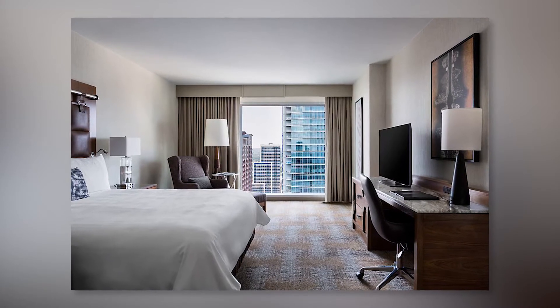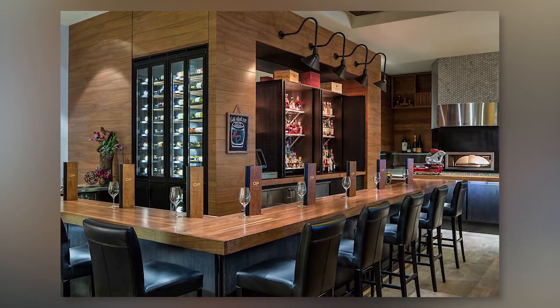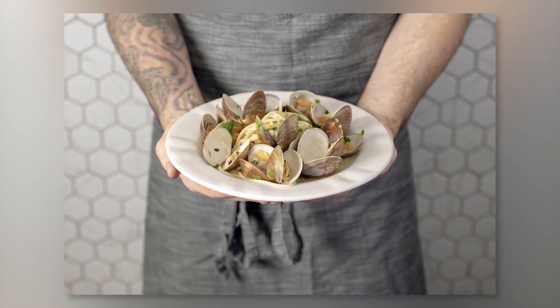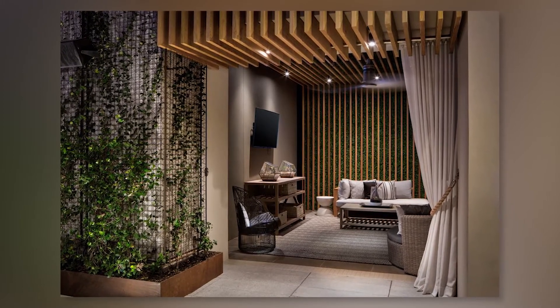Crisp white linens and plush bedding are included in each room. Free toiletries are available in a private bathroom. Ironing facilities, a desk, and a coffee machine are also provided. An on-site coffee shop, fully equipped fitness center, and spa are all located at the JW Marriott.